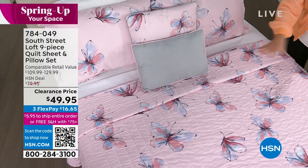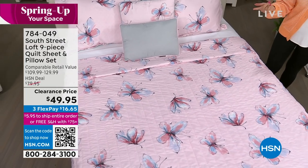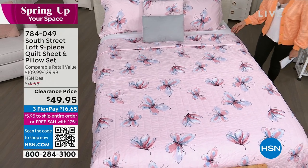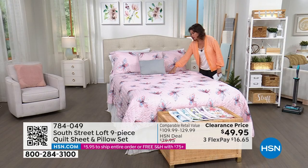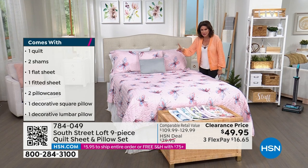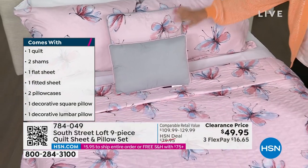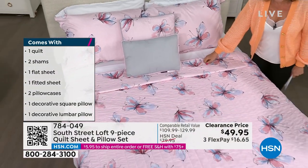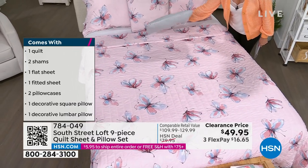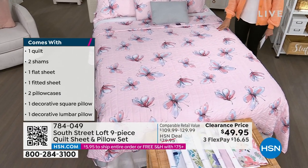You get the sheets — we're doing an entire set of sheets, whatever size you want: twin, twin XL, full queen, king, California king even, for $49.95. And the sheets are adorable. I'm going to show them to you in just a minute, but I don't want to mess up the bed because it's so pretty. Whole set of sheets, you get the quilt, you get the shams, and you get two pillows, two decorative pillows. Look at the piping on them — both sides are beautiful, so they're completely reversible. Unbelievable value at $49.95.